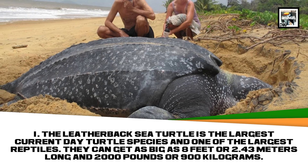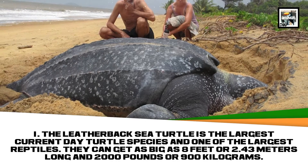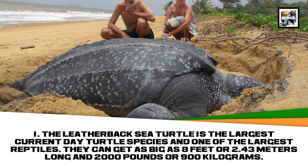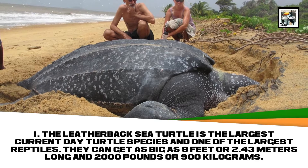The Leatherback Sea Turtle is the largest current-day turtle species and one of the largest reptiles. They can get as big as 8 feet and 2,000 pounds.